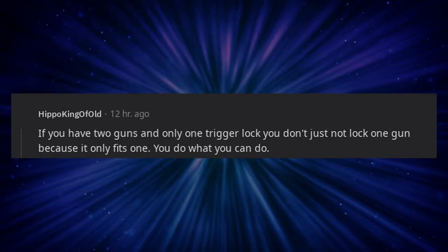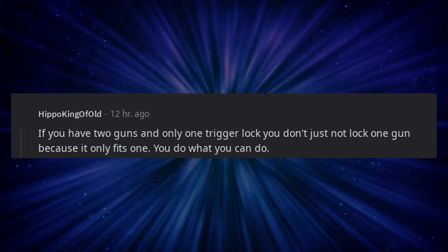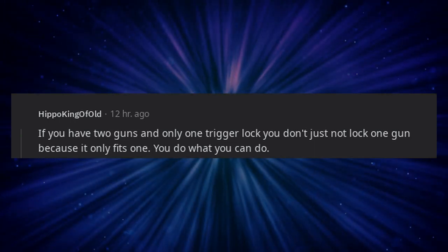If you have two guns and only one trigger lock, you don't just not lock one gun because it only fits one. You do what you can do.